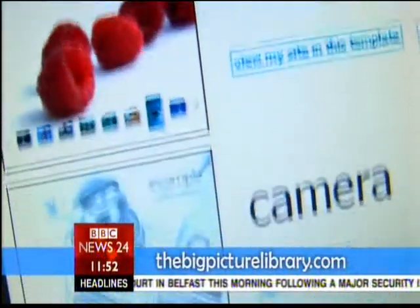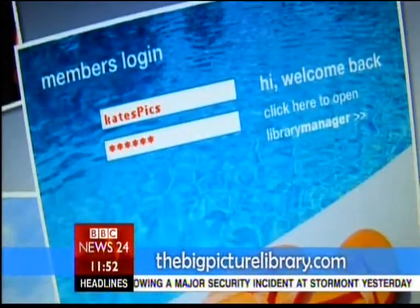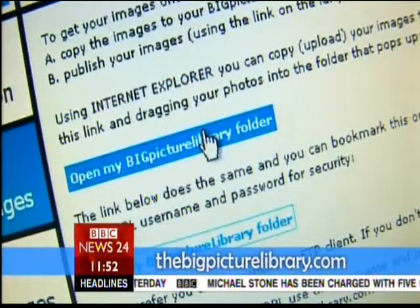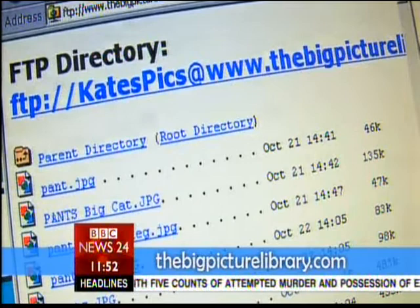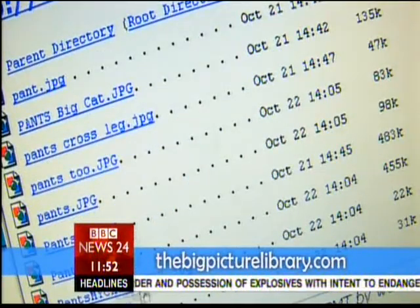Loading your images up and using that template couldn't be simpler. You'll need an account, which is free for personal use, and then go to the Library Manager to begin uploading your pics. You can display up to 250 images. You can do this a number of ways, including using an FTP client, or with Internet Explorer you can simply drag and drop them into the browser window.